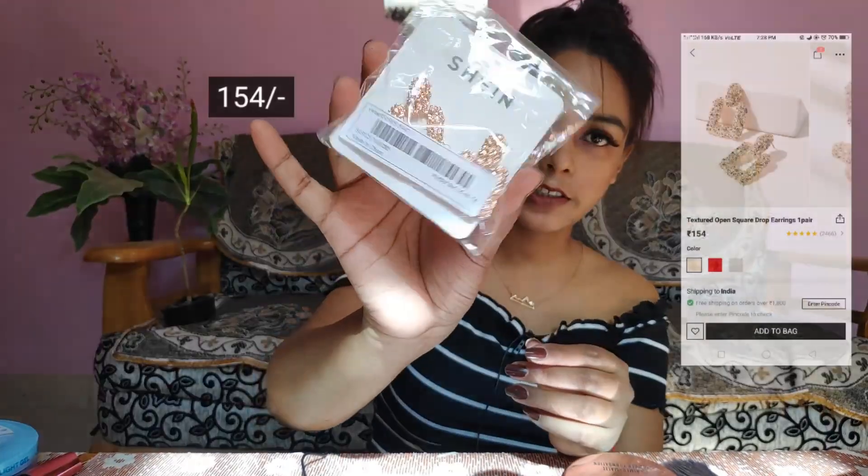Next thing I got is these stud earrings. I'll show you wearing one of them. This is what the earring looks like — what do you guys think? Is it looking cute? Let me know in the comment section below.